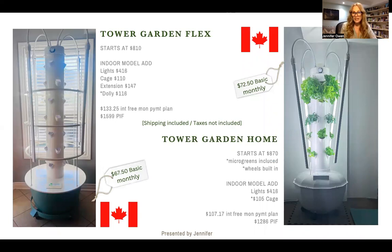Here are the prices for our Canadian Tower Gardens. It starts at $810 for the Flex with the monthly payment being $67.50. For the Tower Garden Home, it starts at $1,286 paid in full or $72 for the monthly installment. You can get accessories: the lights are $416, the cage is $110, the extension is $147, and you can put wheels on the Flex unit. You can also sign up for the interest-free monthly payment plan. This is a unit that's paid off in a year, and the food you grow from there on is literally free food at the cost of your seeds only.